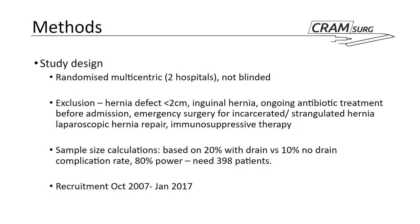In terms of methods, it was a randomized, multi-centric trial involving two hospitals, and it was not blinded. The word 'prospective' has been noted as somewhat redundant for clinical trials. Exclusion criteria included a hernia defect of less than two centimetres — with no upper limit — inguinal hernia, any ongoing antibiotic or immunosuppressive therapy, and any emergency surgery for an incarcerated or strangulated hernia, or a laparoscopic hernia repair.